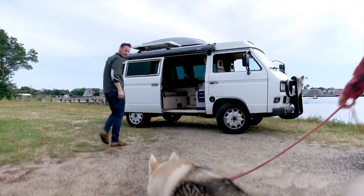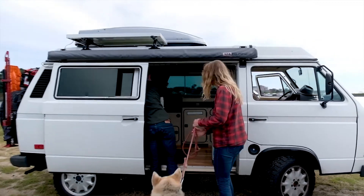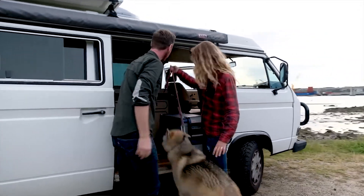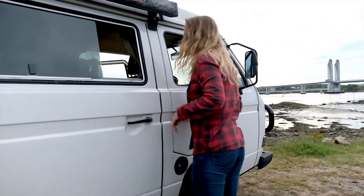A lot of people get scared away by the price of a lithium ion battery, and it scared me away when we started too. But in the end, if you take a look at how much power you need, how much space you have available, and how long you want that battery to last, the cost of ownership really isn't any worse than a lead-acid battery. It just means you only have to put it in one time instead of changing it out every two years.